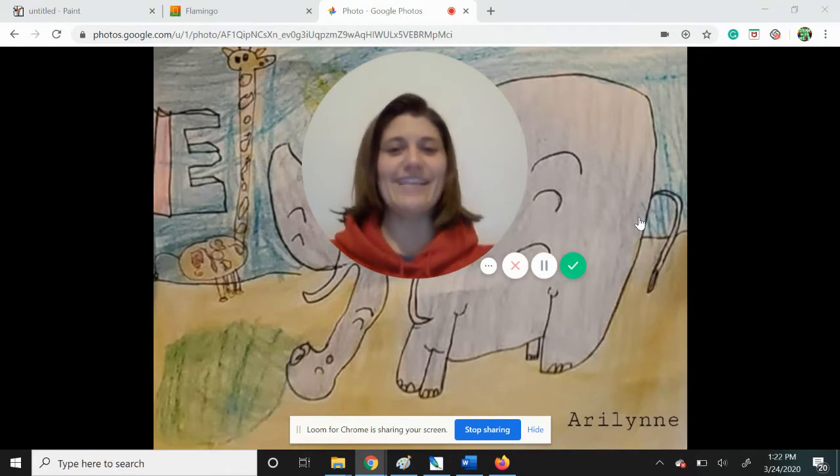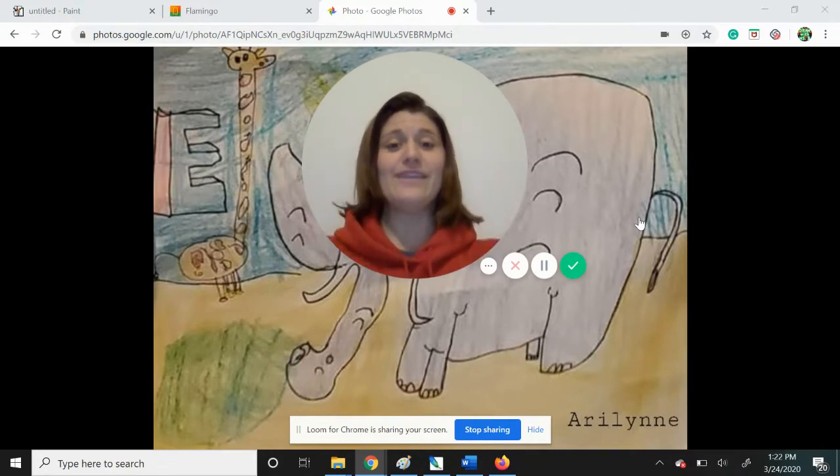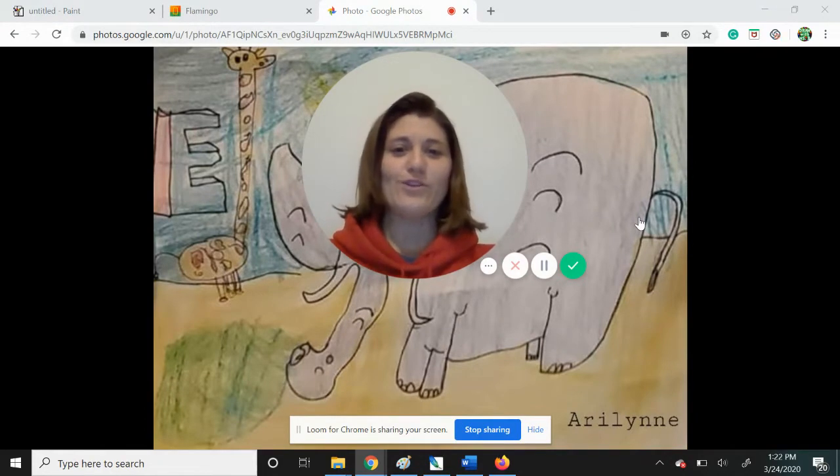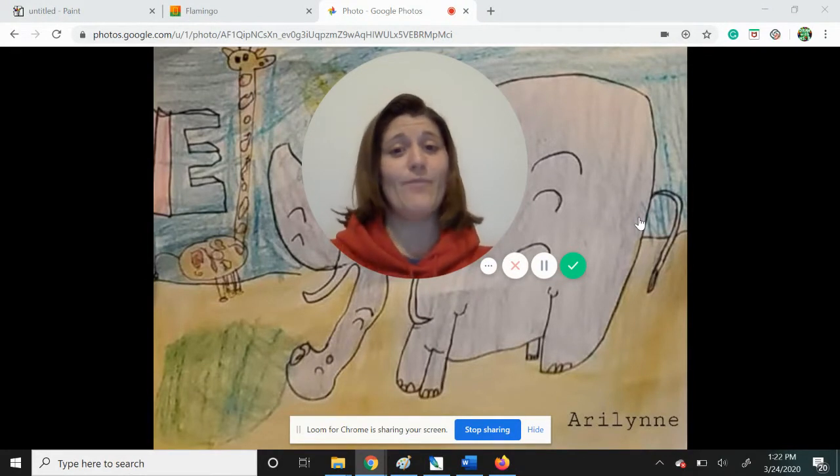Hi! Glad you could join us again today. Today it's letter F day and we are going to be drawing a flamingo. I had so many students and friends and cousins and relatives, everyone who's following along and drawing with us vote for flamingos. We're going to be doing flamingos today. Apologies to the foxes and the ferrets and the fish. We are going to be doing flamingos.